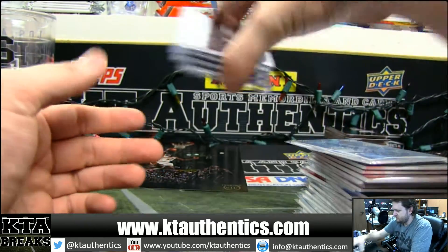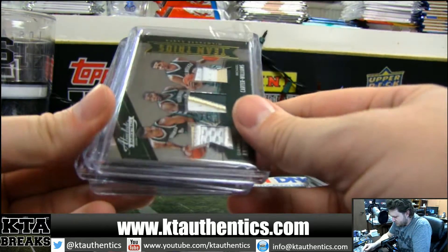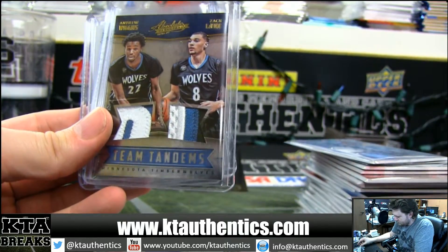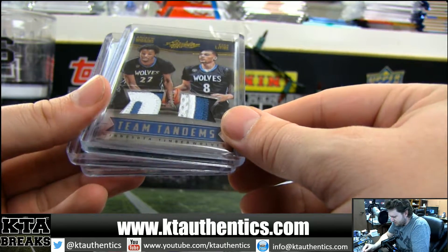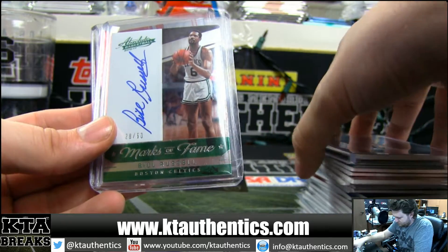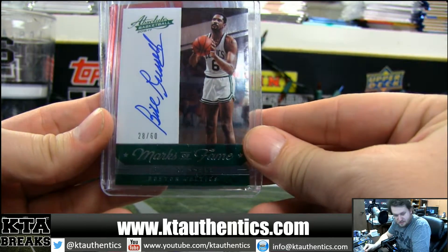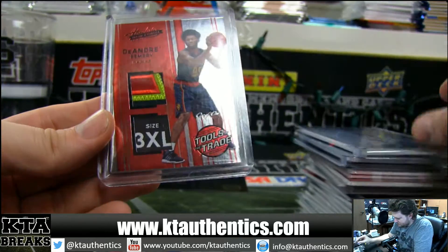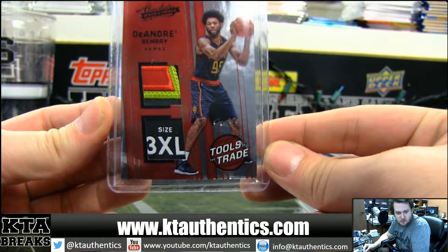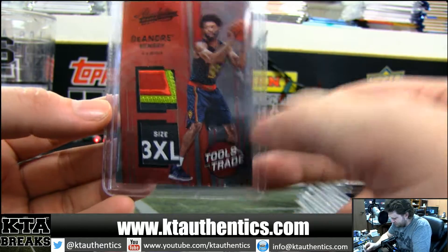Then the stuff we top-loaded. Out of 10, Giannis, Monroe, and Carter Williams. Out of 25, Wiggins and Levine patches. Bill Russell, 28 of 60, on-card autograph. And our one-of-one was Deontay Bembry patch laundry tag.